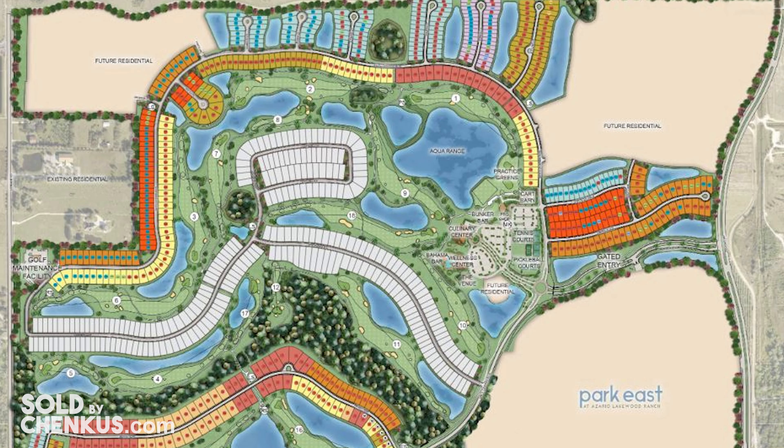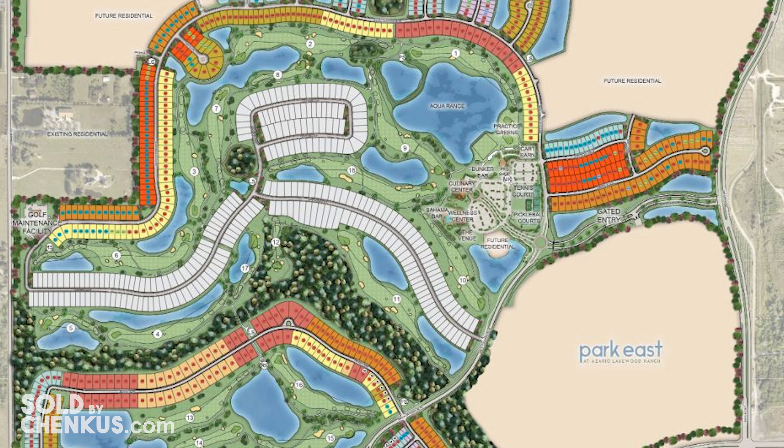There are still lots available to build your dream home in Esplanada de Azario. If this neighborhood sounds like a good fit for you, give us a call — we can walk you through the floor plans, the options, and help you through every step of the process. I'm Courtney Chancus with Charles Ruttenberg Realty here in Lakewood Ranch, Florida.